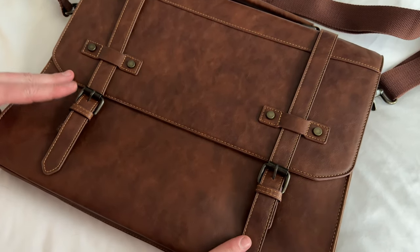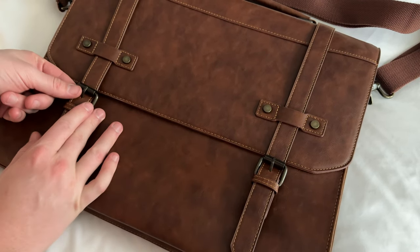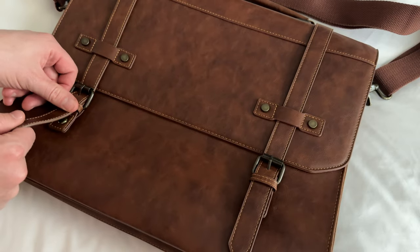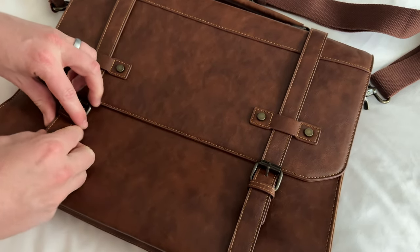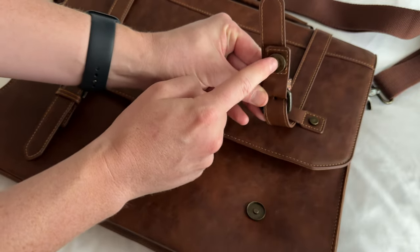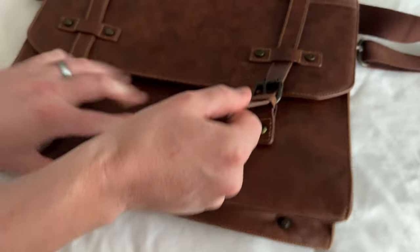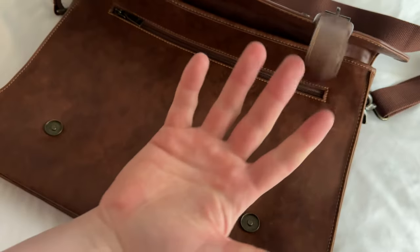My second favorite feature of this bag are these buckles. They just look so cool, but you don't have to deal with unbuckling them. Because they're magnetic, you just pull up and they release. They have this magnet base that goes right in there, and then you just pop it up and they pop off. I love that feature.